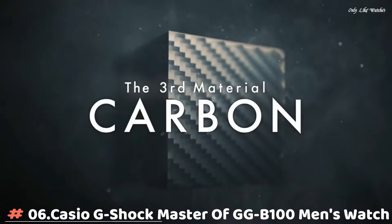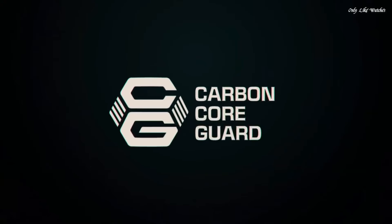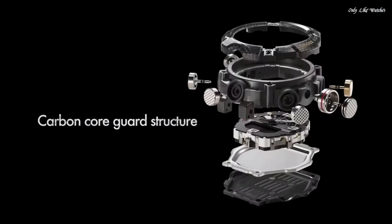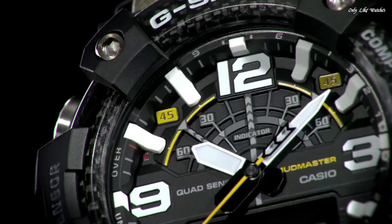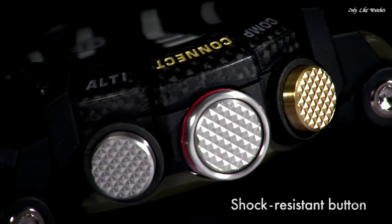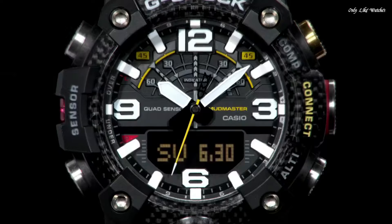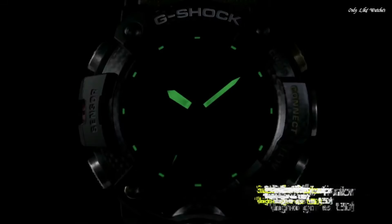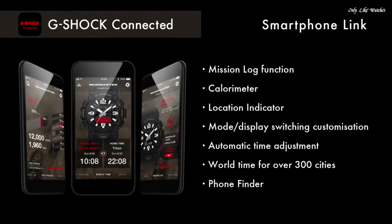Number 6. Casio G-Shock Master of G GGB-100 men's watch. It has Japanese quartz movement and 5,594 caliber. The dial is black. Display type: analog-digital. This timepiece has mineral glass, polymer band, band color green, water resistance 200 meters. Features include glowing hands, glowing markers, Bluetooth, compass, barometer, altimeter, thermometer, world time, chronograph, countdown timer, alarm, perpetual calendar, backlight, date, day, and month.